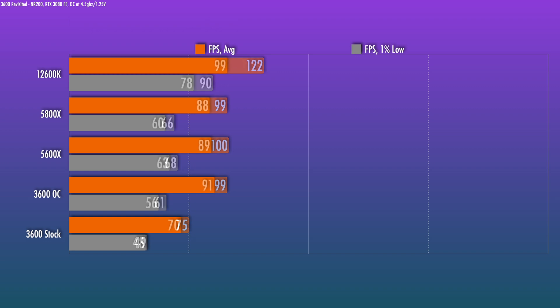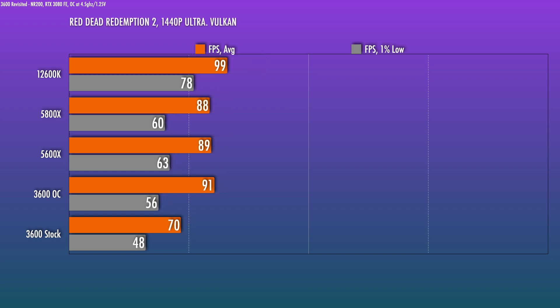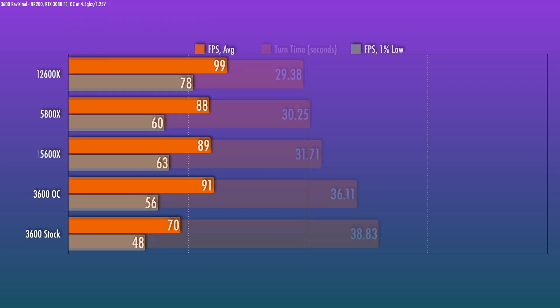At 1440p, where you'd normally expect things to be a little more GPU-bound — especially with this title — the OC really gives the chip a mean kick, again within run-to-run variance. The 12600K is giving all the others a bit of a beat-down here.